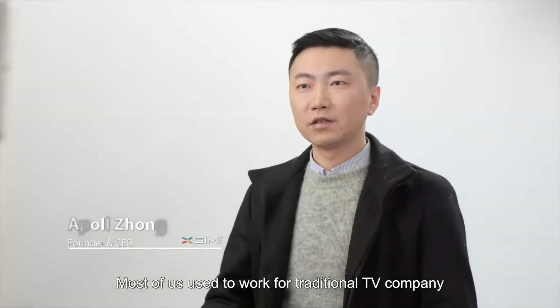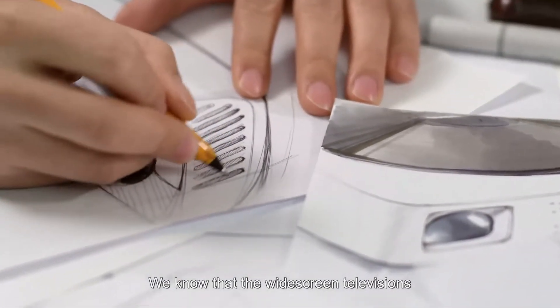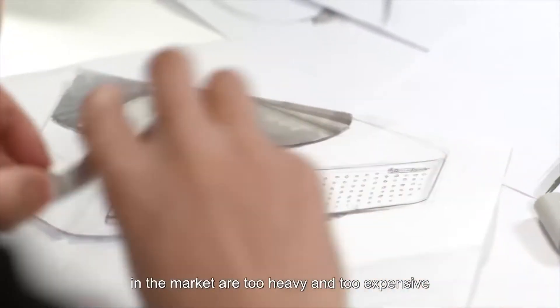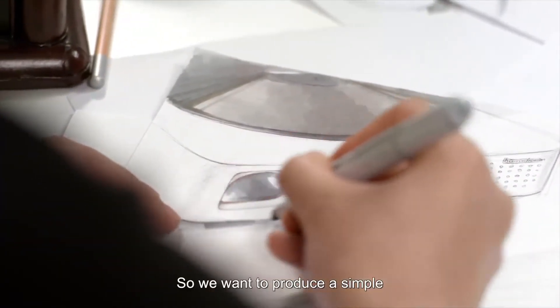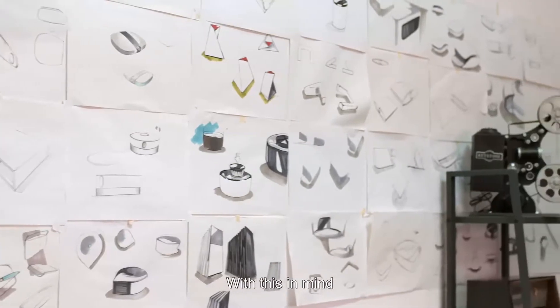Most of us used to work for traditional TV companies. We know that the widescreen televisions on the market are too heavy and too expensive, so we want to produce a simple, smart, and affordable widescreen TV with the user in mind.